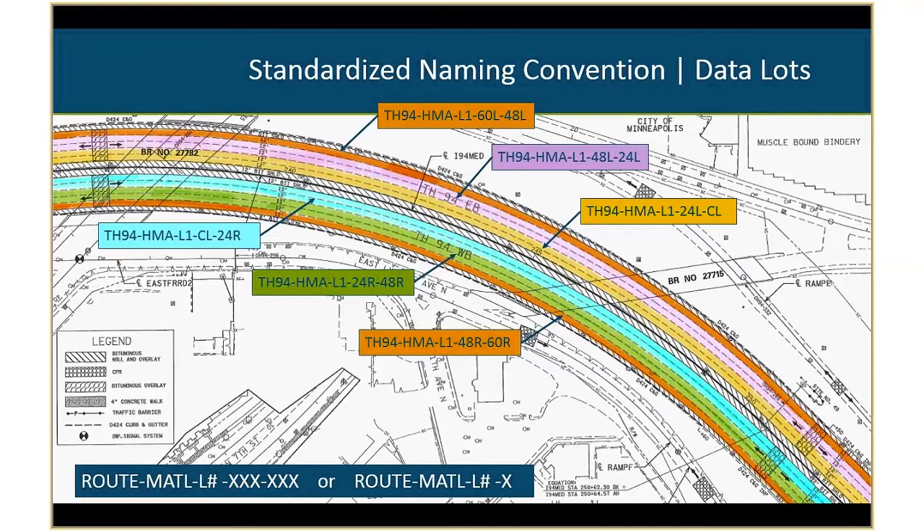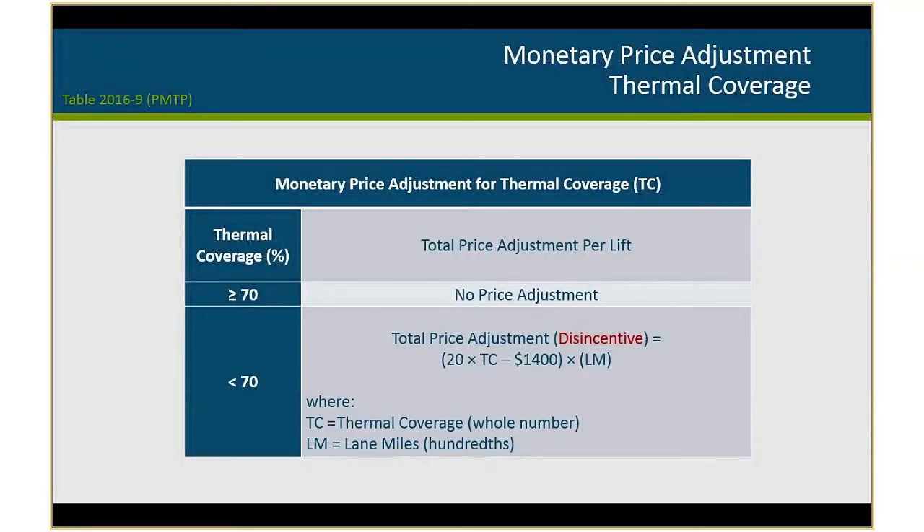This is well worth folks moving forward with. Industry knows we're moving forward too, and they'll start modifying their software to allow for the standardized naming convention to make it easier for contractors to import and put those parameters. For thermal profiling, we do have a monetary price adjustment for thermal coverage. We added this because we were having issues with not all data being collected on projects. The requirement is they need to achieve 70% thermal coverage for no price adjustment — anything below that results in a prorated disincentive based on project length.